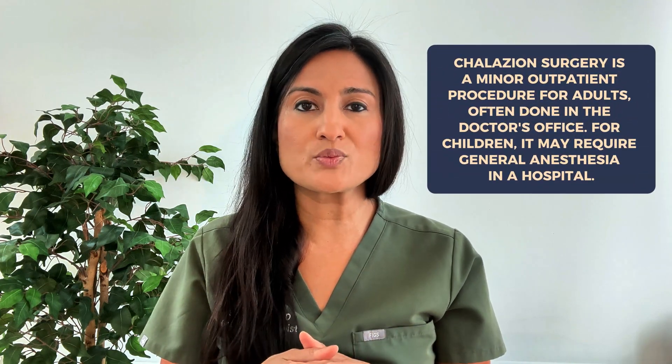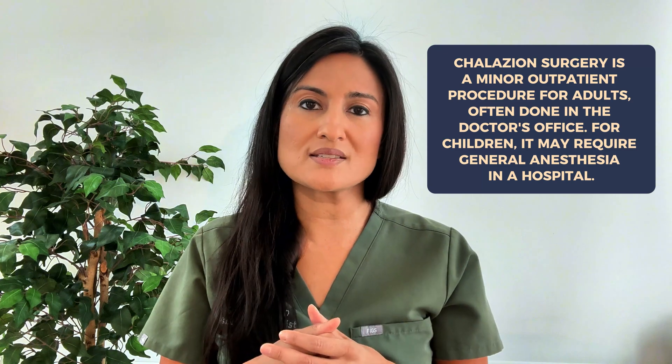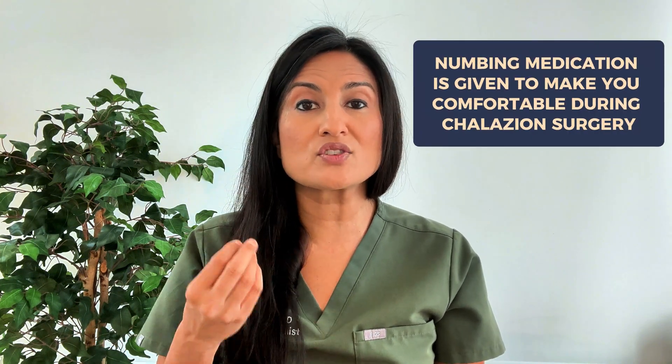Now let's talk about how chalazion surgery works. For adults, the surgery is considered a minor outpatient procedure and is typically done inside the doctor's office. For children, they typically will need anesthesia, so it often cannot be done in the office. Once you are in the doctor's office, you will first get a numbing drop inside the eye to make it comfortable, and then a protective contact lens will be placed over the eye. Additional numbing medication is usually given around the eyelid in the area of the chalazion. In most cases, the eyelid will be flipped and the chalazion is removed from the inside, so there is no visible scar on the outside. In some cases an outer approach may be needed, depending on the surgeon's technique, the size of the chalazion, and its exact location.